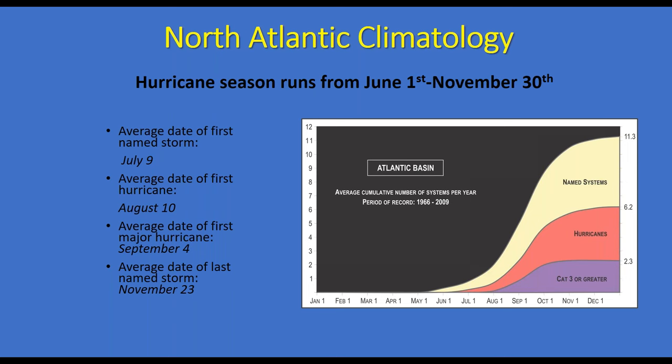Overall climatology for the area: the hurricane season officially runs from June 1st to November 30th, though Mother Nature doesn't always respect those boundaries — there have been storms before June 1st and after November 30th. The average date of the first named storm in the Atlantic basin is July 9th, the first hurricane is August 10th, the first major hurricane is September 4th, and the last named storm is November 23rd. Through 2009, there were typically 11 named storms each year, six hurricanes, and two major hurricanes — defined as Category 3 or greater.